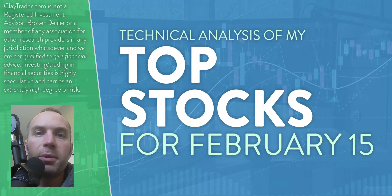Hey, it's Clay at claycharter.com. This will be my top 10 stocks as we head into Wednesday, February 15th. This will be a technical analysis breakdown, so if you are someone that uses charts within your trading, or maybe you're just interested in learning more about charts and how they can be used as a tool to help make good decisions as a trader, this will be a video for you.